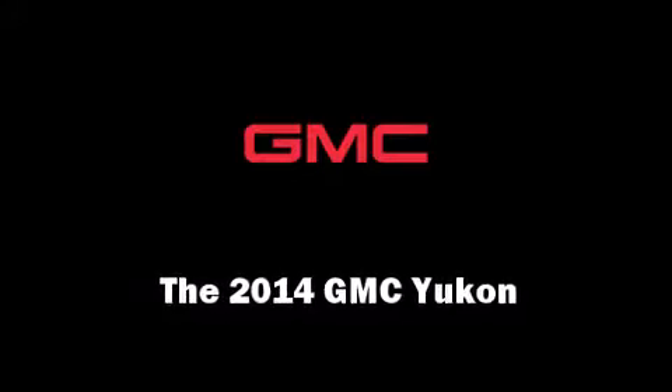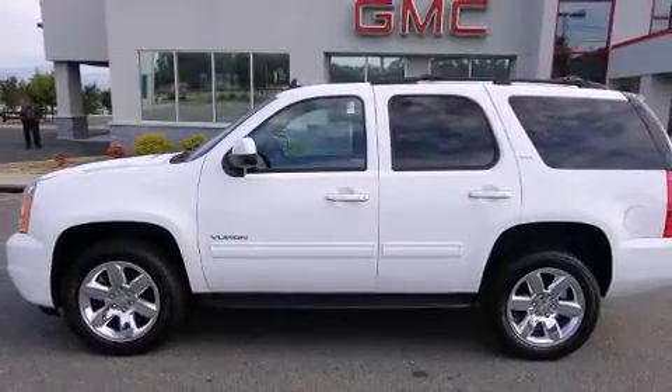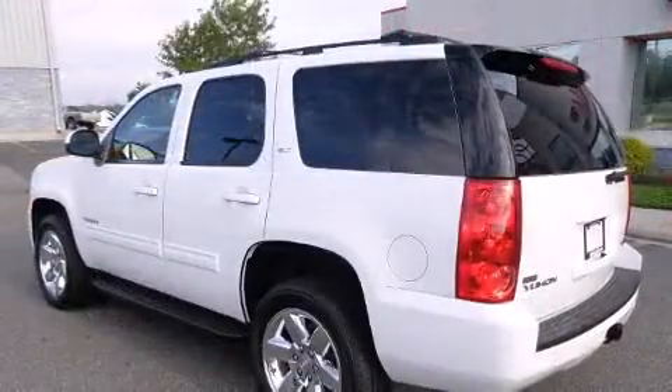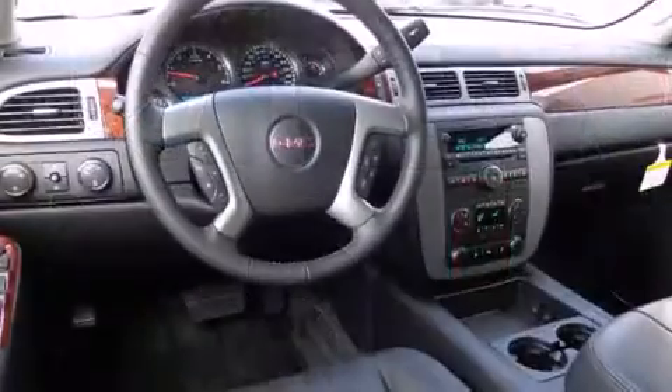Take command of the road in the 2014 GMC Yukon. Under the hood, you'll find an 8-cylinder engine with more than 300 horsepower. And for added security, Dynamic Stability Control supplements the drivetrain.